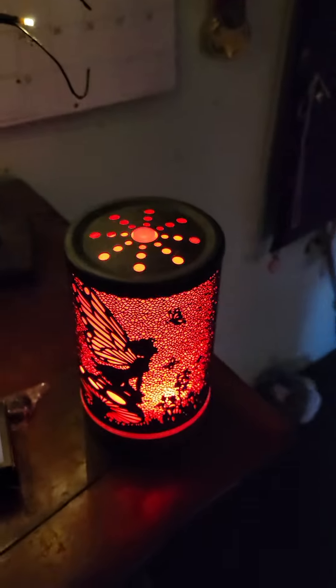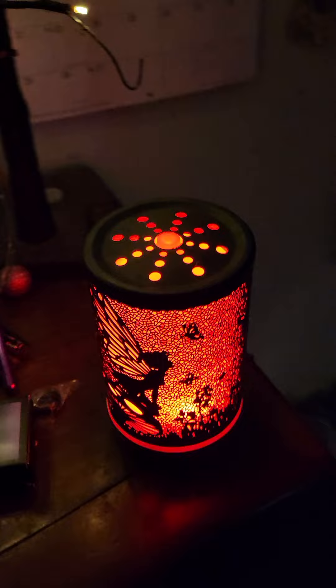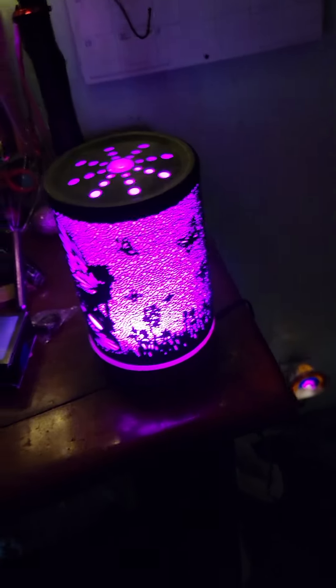There's my diffuser. Let me turn the light on. That's a fairy — so you can see the fairy. It also changes colors. See? It changed colors.